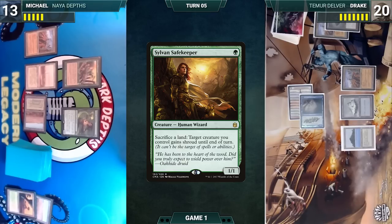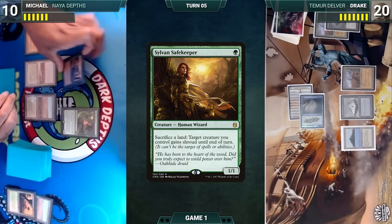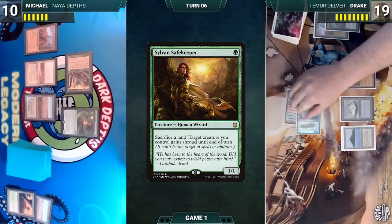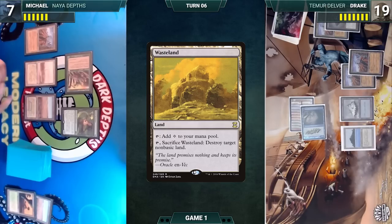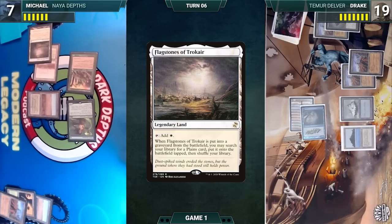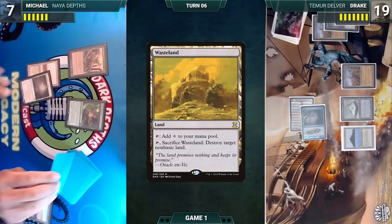Michael draws, attacks Drake with Sylvan Safekeeper (Drake takes it), and ships the turn. Drake attacks with Insectile Aberration again; Michael takes it and plays another Wasteland in his second main phase, then passes. At the end of Drake's turn, Michael activates Elvish Reclaimer, sacrifices a Wasteland, and fetches up Flagstones of Trokair onto the battlefield tapped. Still in his end step, Drake activates Wasteland destroying Michael's Savannah.